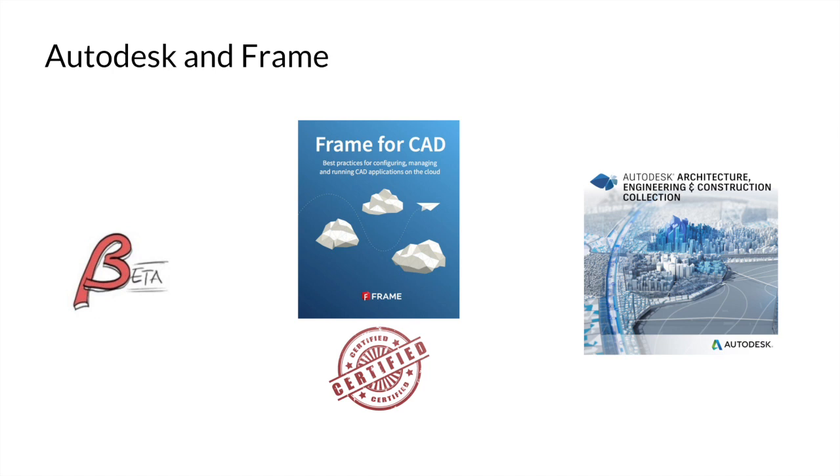Being certified means that when you run these applications, you know Autodesk has given it the thumbs up — that it performs well, it works the way it should, and gives you the best graphics possible. On the third side, we've also built a product specifically for Autodesk applications in architecture, engineering, and construction. We call it Frame for Enterprise. It has all the pieces you need to connect your applications in the cloud.